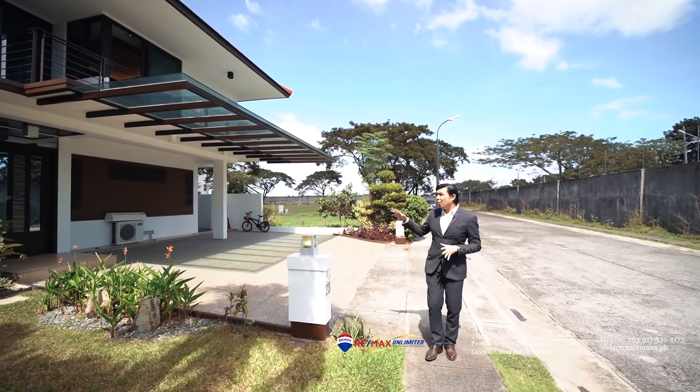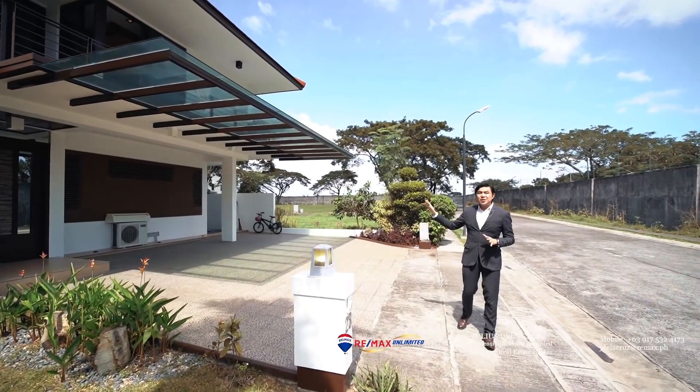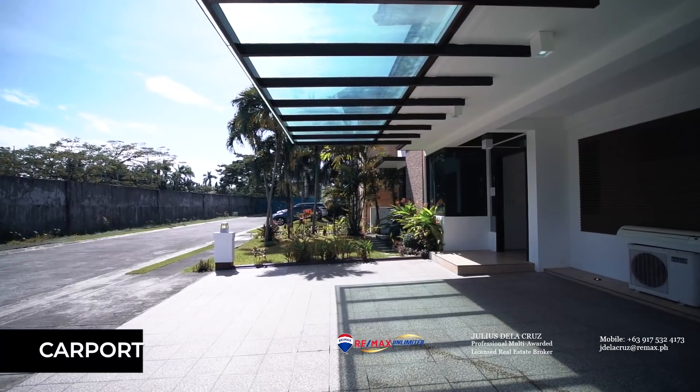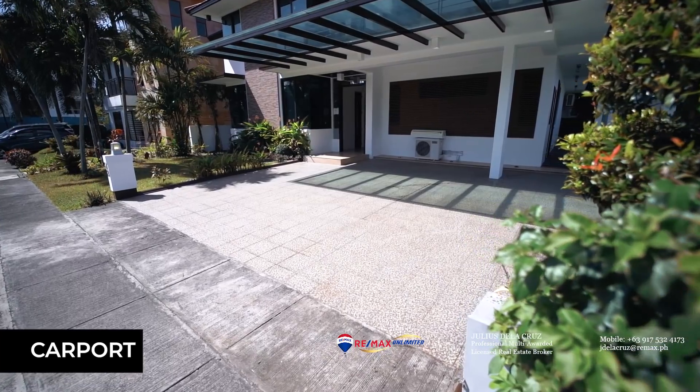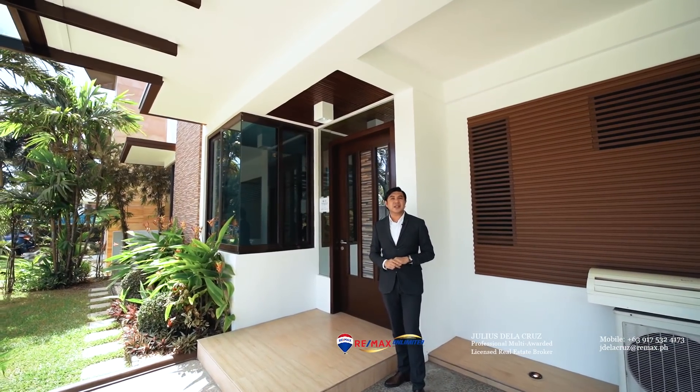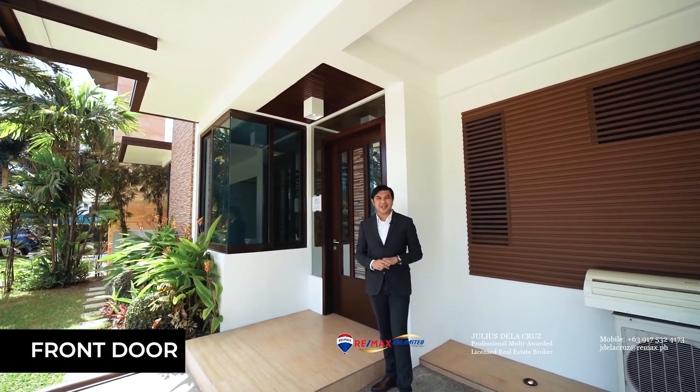The home also has a wide front edge that leads to a spacious four-car carport on the right side. The house welcomes you with a beautiful single swivel door made of wooden and glass components.